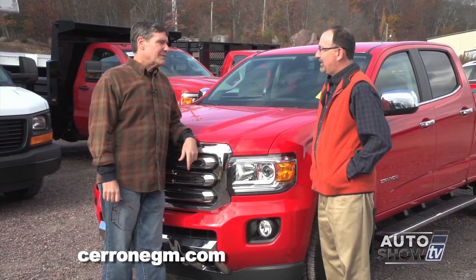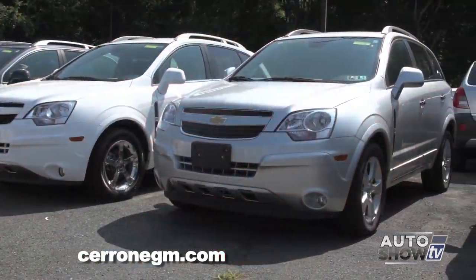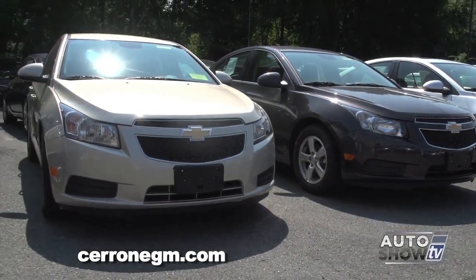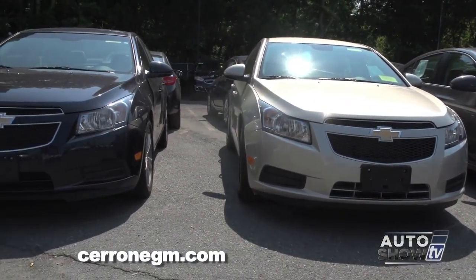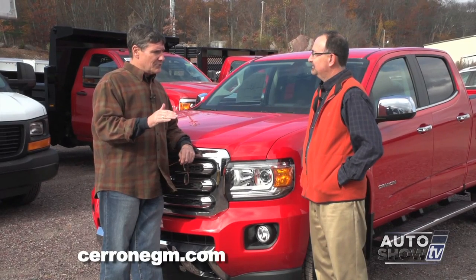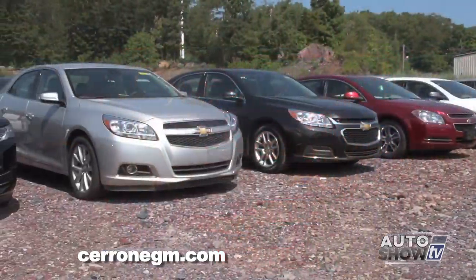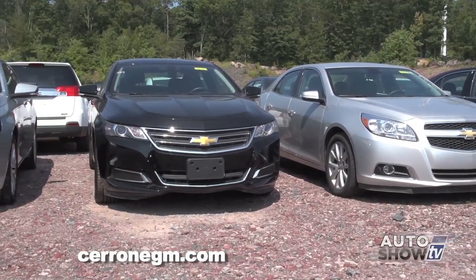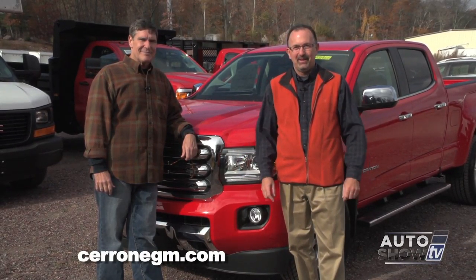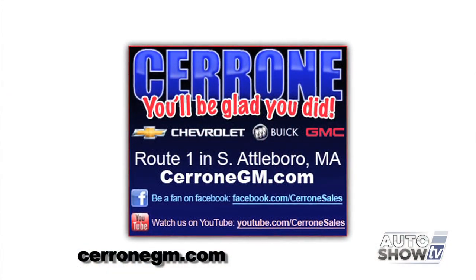And I know with your program, the Captivas and the Cruze, you sell them as fast as you get them, don't you? We really do. The Captiva has been exceptional because it's an SUV, and we all know about the increasing demand for small SUVs. The Chevy Cruze at $13,995 is a deal — that's originally a $20,000 vehicle. We'll probably have the Chevy Sonic available soon at a $13,000 price range, and that's a car that delivers great gas mileage. We just came off a very successful run with the Chevy Malibu at $14,995 — that's a $23,000 vehicle. So there's something for everyone. If you're looking for Chevrolet, Buick, or GMC, this is the place to come — Cerrone's in South Attleboro. Make sure you stop by and check out the new Canyon or Colorado. You'll be glad you did.